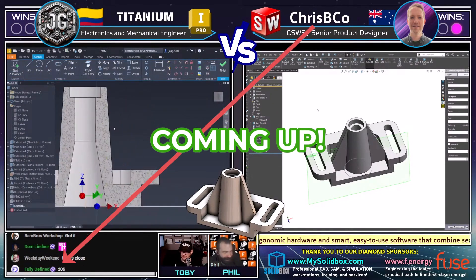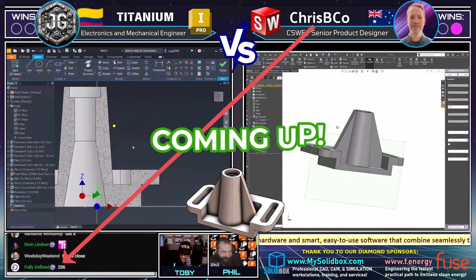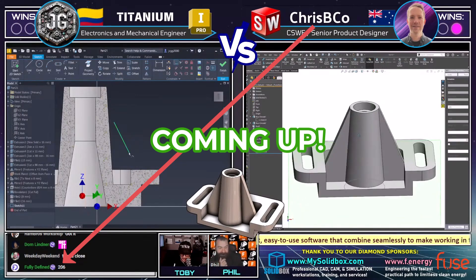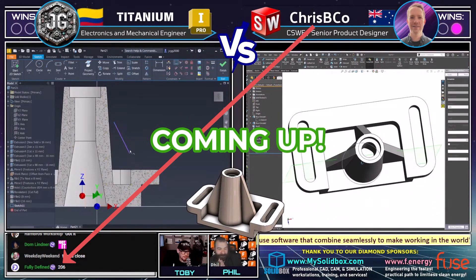I don't know Dom with a 'got it.' Who else do we have in here? And here we go — Fully Defined coming in with an answer: 206 grams. That is not correct.